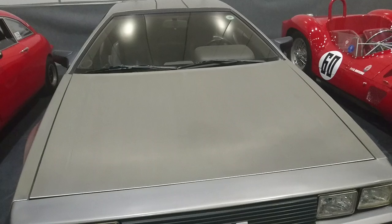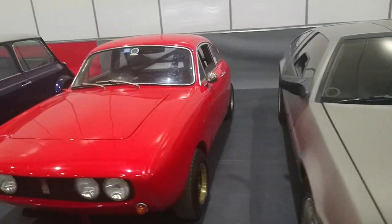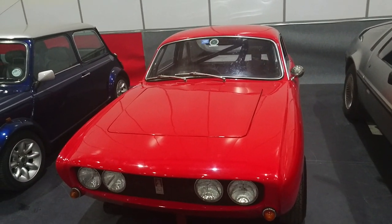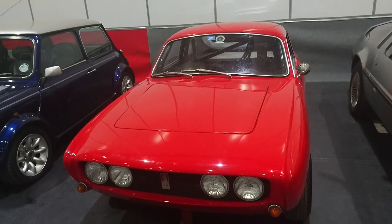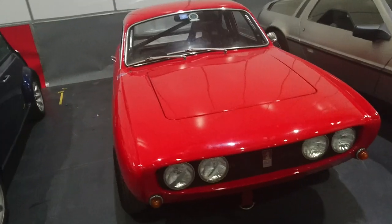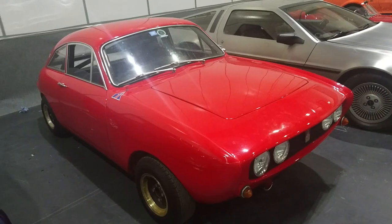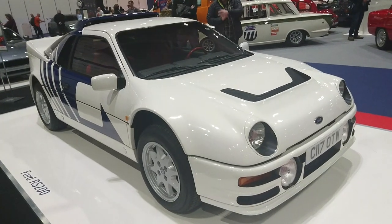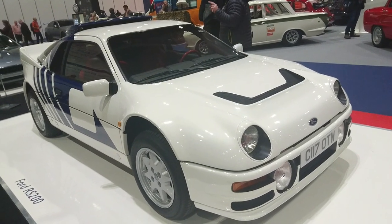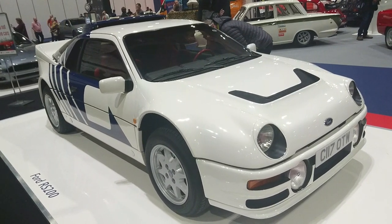Next to this is a 1981 DeLorean, built in Northern Ireland. We also have an Ogle SX1000 — one of the many, many kit cars — based on a Mini. There are so many Minis here I'm not even going to bother trying to film them all, but you probably won't see one of these again for some time. It's a very handsome car made of glass fibre, built by Reliant, but a Ford engine nevertheless. You can see a factory plate on this — designed by the legendary Ian Callum, one of his earlier designs, who is now designer for Jaguar Land Rover.